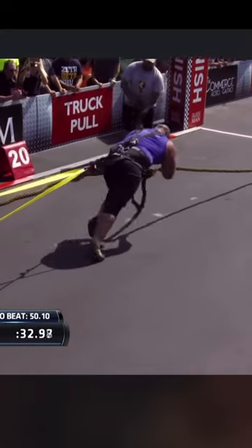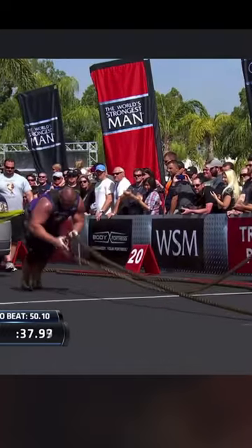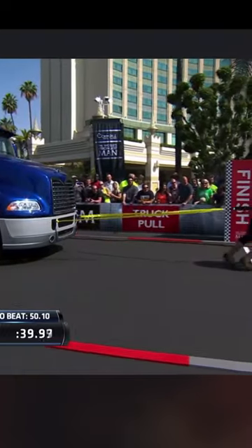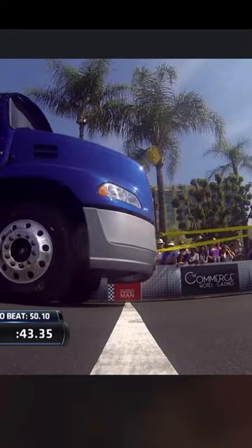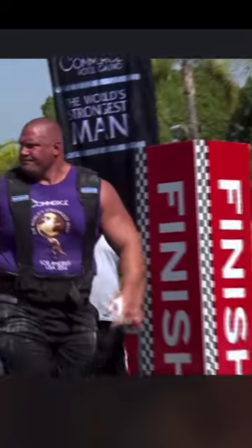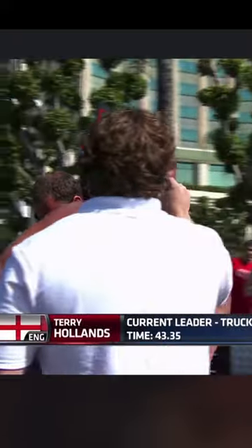No question he's a pretty clean-shaven Terry Hollins too, but impressively Brent, he's got more momentum than even Dave Ostland did. Time to beat: 50.10 — and he's going to shatter it. Terry Hollins in a 43.35. And then the oxygen, and the Englishman.